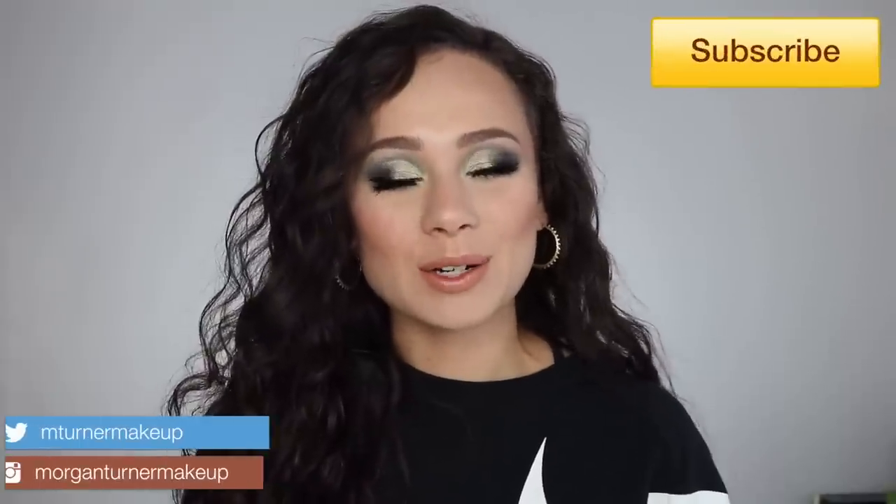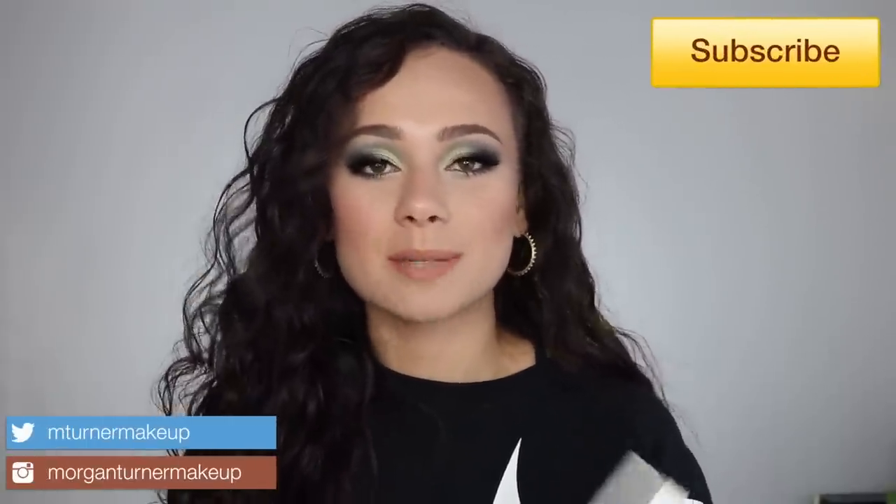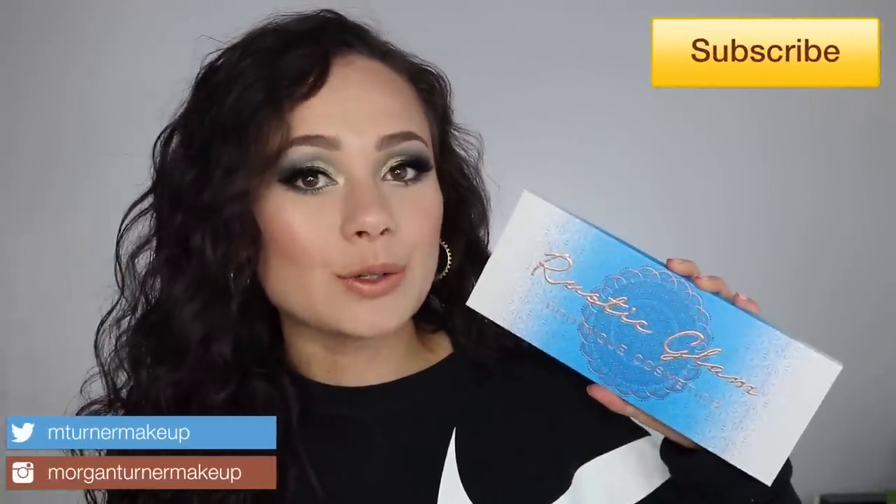Hey guys, what is up? Welcome to my channel. So for today's video, I am going to be reviewing the brand new Dominique Cosmetics Rustic Glam Eyeshadow Palette. So if you're interested in hearing my thoughts on this palette, as well as seeing some swatches, and of course the look on my eyes right now, then just keep watching.